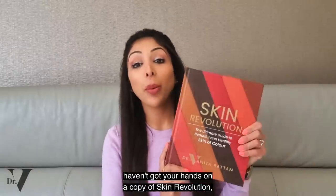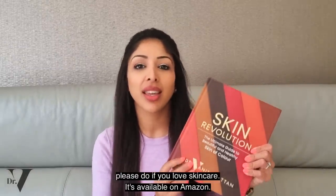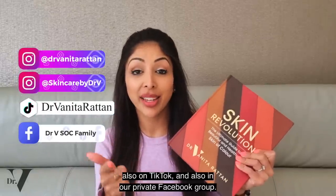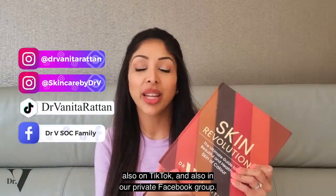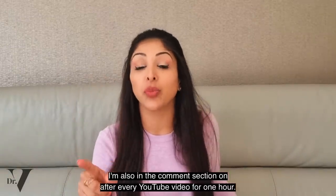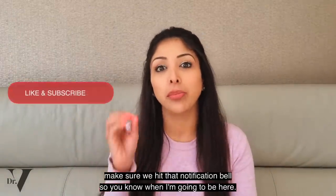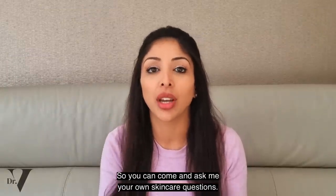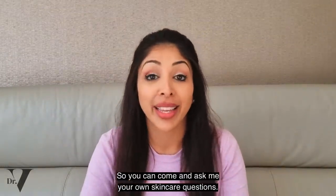If you haven't got your hands on a copy of Skin Revolution, please do if you love skincare — it's available on Amazon. You can also ask me questions on skincare on my Instagram, TikTok, and in our private Facebook group. I'm also in the comments section after every YouTube video for one hour, so when you subscribe make sure you hit that notification bell.